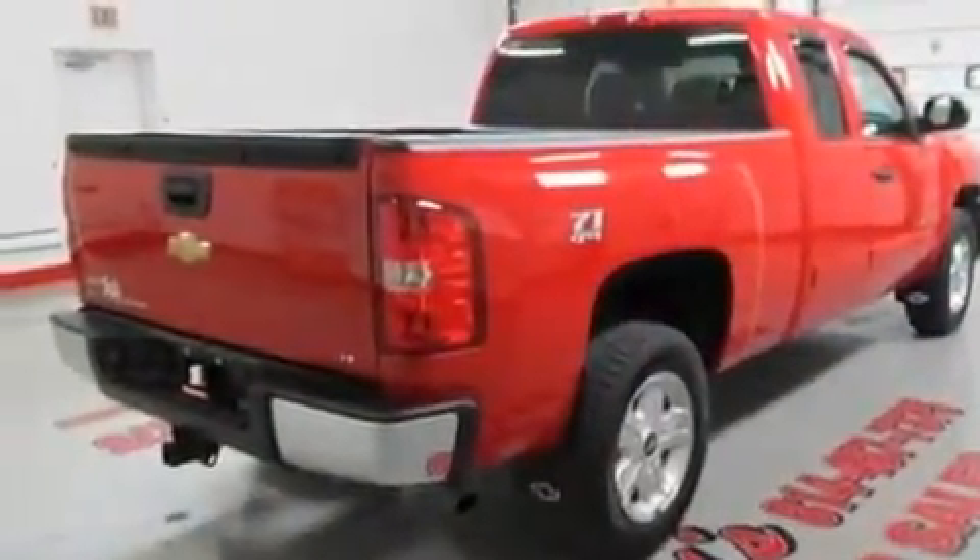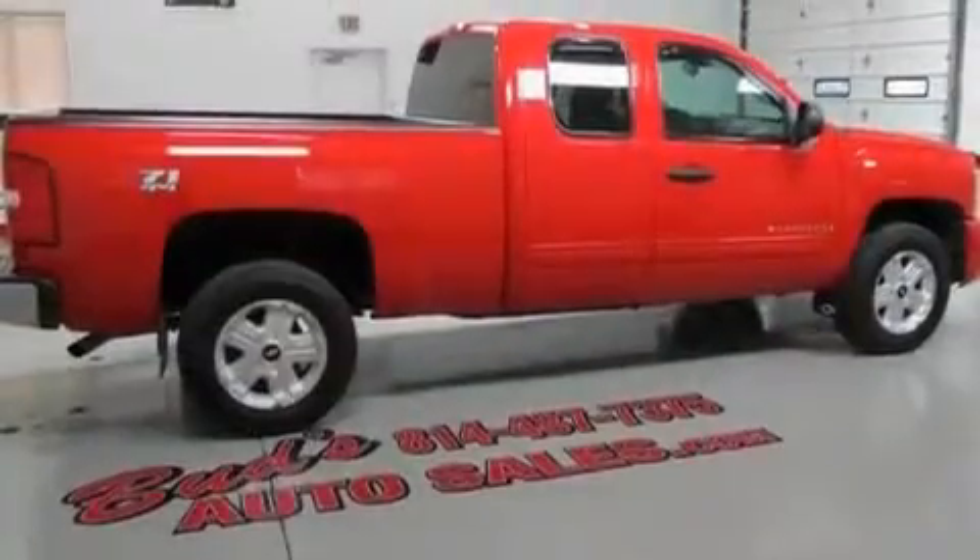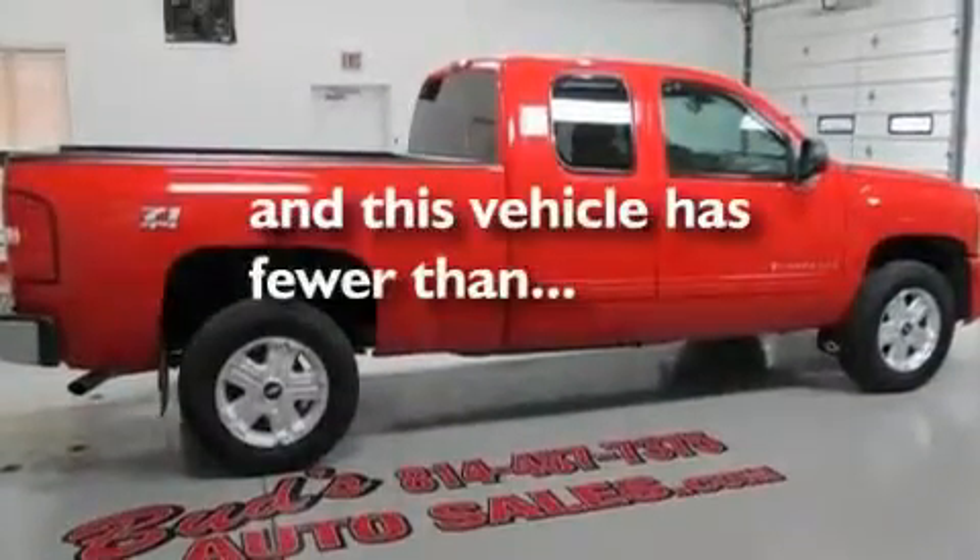Additional features include an anti-lock braking system, dual airbags, a keyless entry system, and this vehicle has less than 29,000 miles.